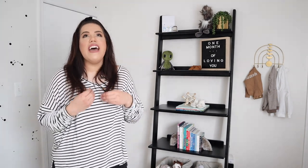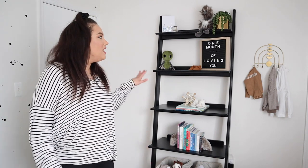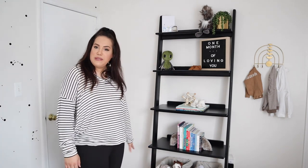Josiah's nursery might be small compared to other nurseries, but I feel it's the perfect size. I don't like rooms that are too big — I like things a little cozy. The only problem is that every single wall has a door or a window on it. Directly behind me is the wall with his crib. You have the entry door, and then right to your left is his bookshelf.